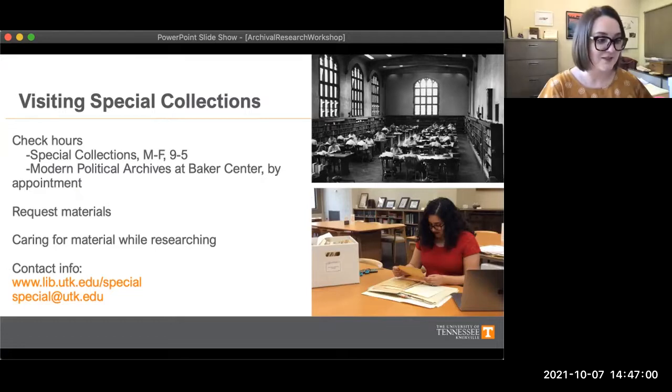When you do come in to visit, we have a few policies in place so that you can help us preserve and care for the material while you're looking at it, so that it lasts for researchers and generations after you. The best thing to do if you're interested in researching with us or a similar institution is to visit the website to learn more about hours and how to visit, and to get in contact with us so that we can help you.